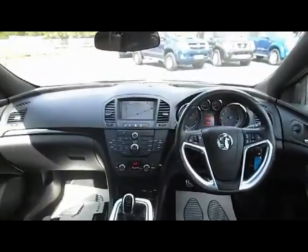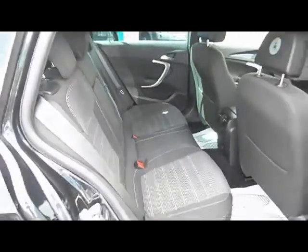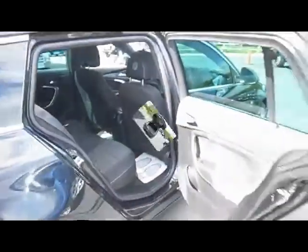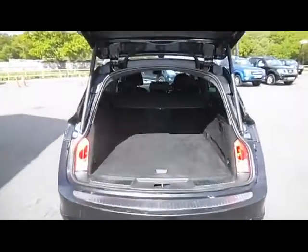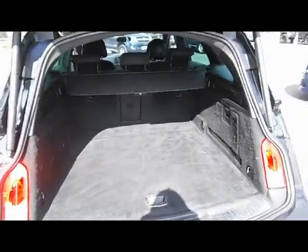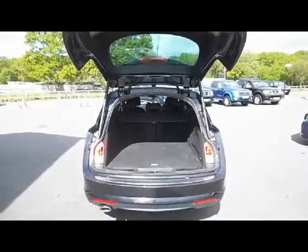Just to pan around the car so you can see — it's in fantastic condition for its age and very low mileage. It's been really well looked after, and as I said, I've driven this car and it drives really, really well. There's lots and lots of space in the boot, and you've got a 60-40 split with a through-load facility there as well.